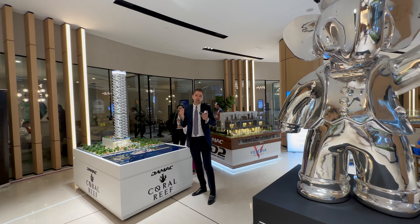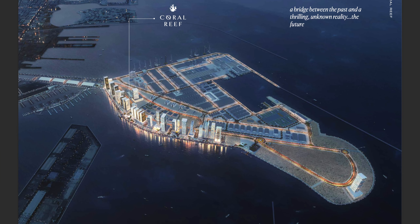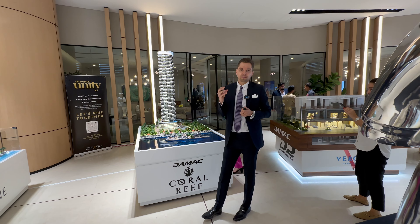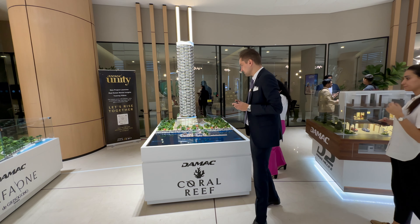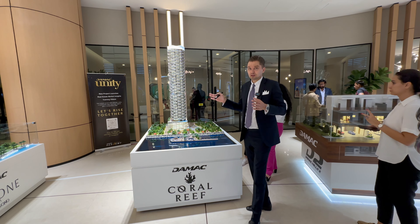First of all, location. Dubai Maritime City is a very strategic area — it's around 20 minutes from downtown Dubai, 20 minutes to Dubai International Airport. The price per foot is quite reasonable at the moment and there is a lot of potential for capital appreciation in the future. It's also next to Rashid Yaksin Marina and it's a quite developed area already.